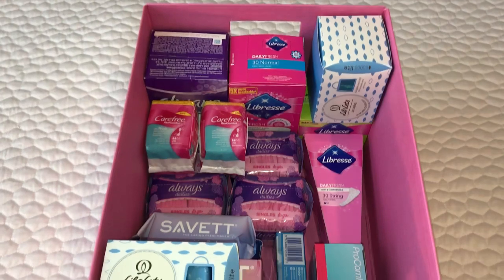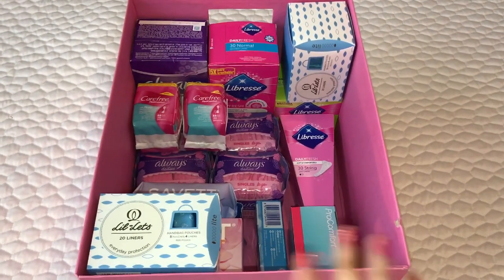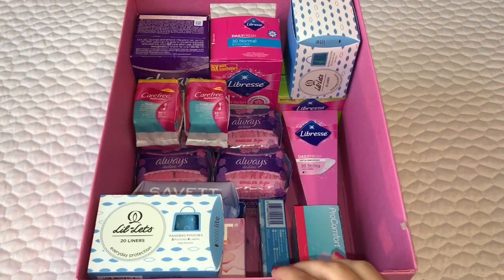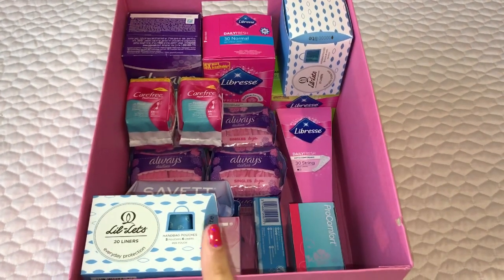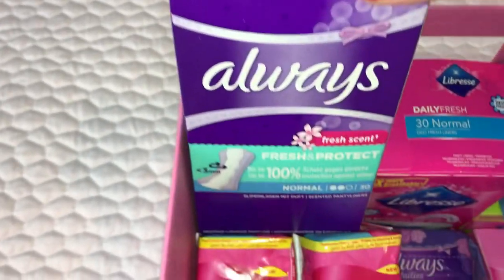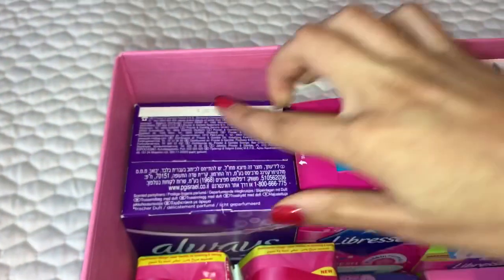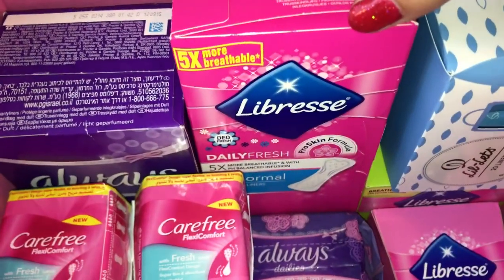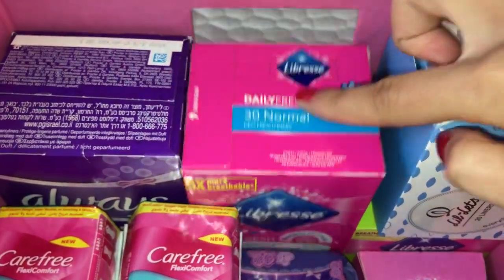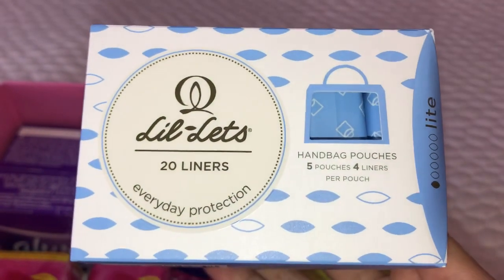This is literally what my storage looks like at the moment. I have a whole bunch of panty liners along with a couple of wipes. Starting from the top to the bottom, right here I just have a box of the Always Fresh Scent Fresh and Protect normal panty liners in 30, and beside that I have a box of the Libra Daily Fresh Pro Skin Formula 30 normal deo fresh panty liners. Then on top here I just have a packaging of the Lil-lets everyday protection 20 liners - five pouches and four liners each in light.